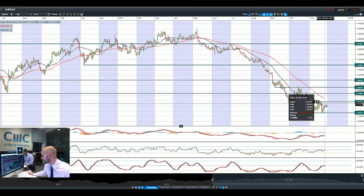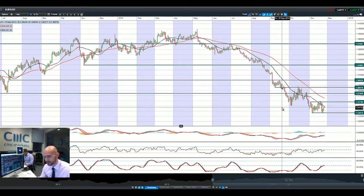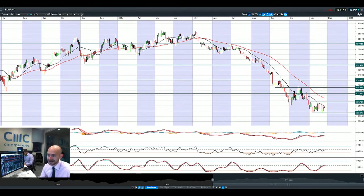You do have those durable goods and employment claims today which could act as a slight catalyst. You also have the housing index in the US. And of course on Wednesdays, you've got Crude Oil inventories as well, which could be significant for Crude Oil positions and the previous couple of products we looked at.